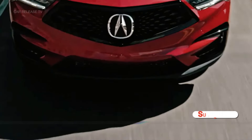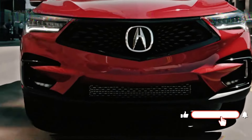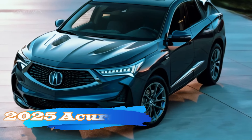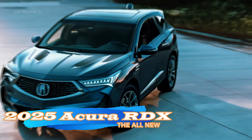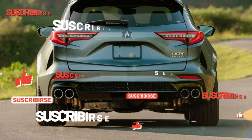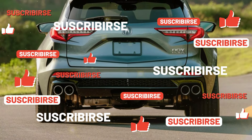There you have it. The 2025 Acura RDX is all about refined details and enhanced performance. Whether you're looking for style, luxury, or a thrilling drive, this SUV has something to offer. Make sure to check it out in person and let us know in the comments what you think about these updates.